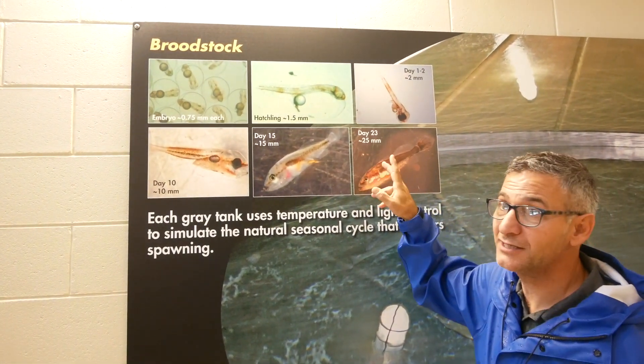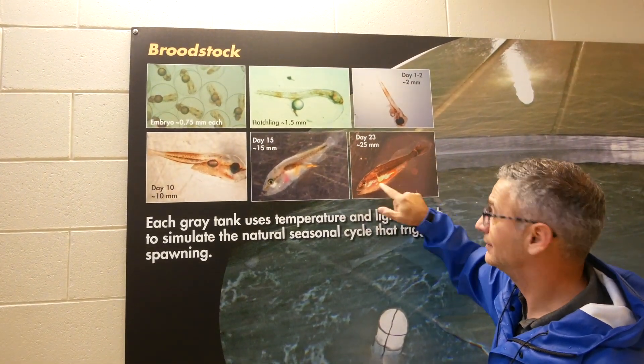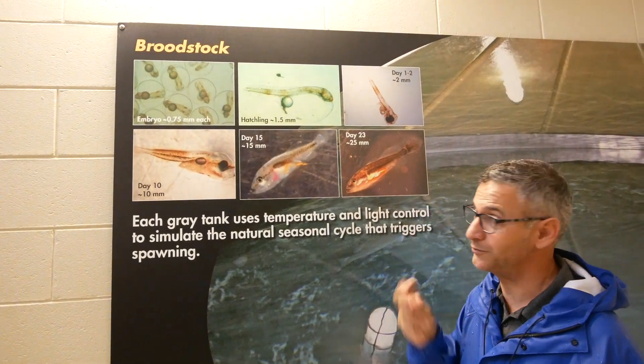23 to 25 days later, they're about an inch. They've got all the spots, they've got the choppers, they're eating dry food, and they're ready to go.